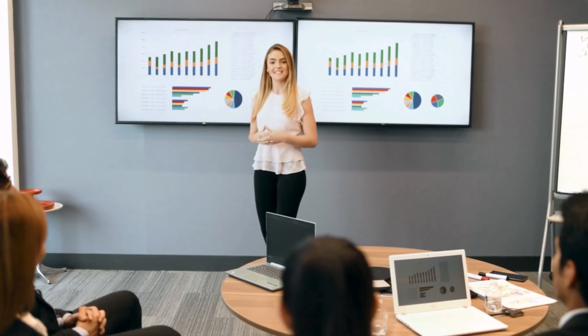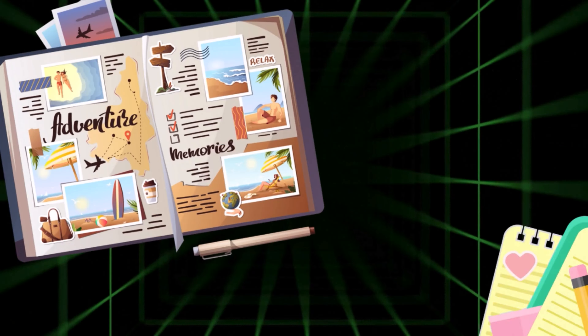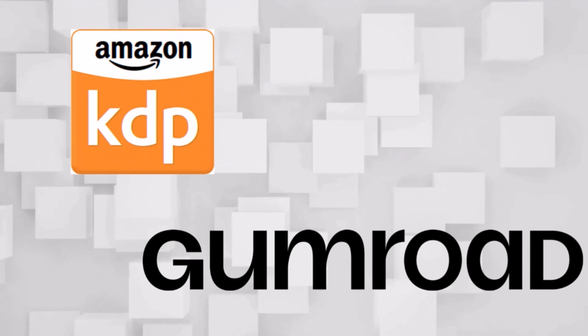I am going to demonstrate how you can effectively utilize this strategy to market planners or journals on platforms like Amazon KDP and Gumroad. And the best part — you won't need any design skills for this. We will be utilizing Creative Fabrica, a platform of